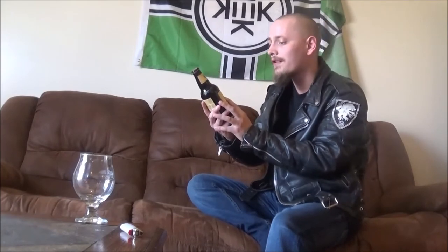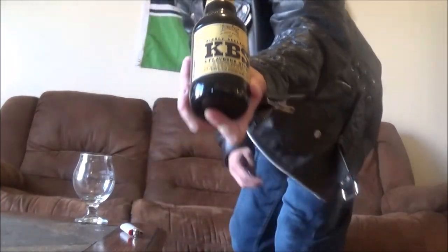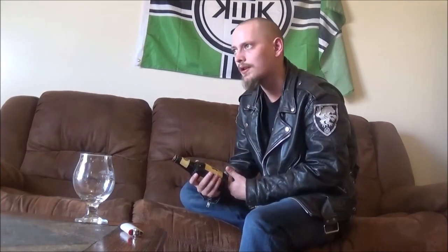Today's beer is going to be from Founders out in Grand Rapids, Michigan. This is KBS, or Kentucky Breakfast Stout. It's an ale brewed with chocolate and coffee, aged in oak bourbon barrels. Pretty cool — I've heard lots of great stuff about this one and I really do dig the style, so super excited to get this one cracked and poured.